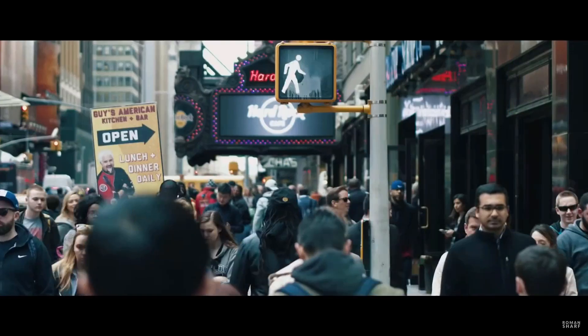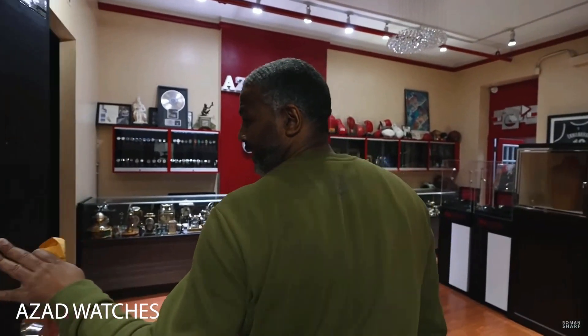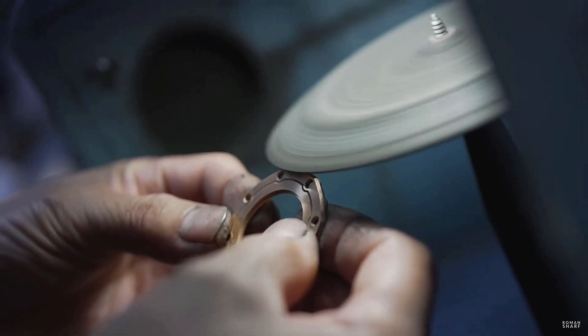Flash to New York. Let the magic begin — this is Azad Watch headquarters, this is our polishing center. This is where we maintain watches: AP, Rolex, Cartier, Patek Philippe, all brands. Let's talk about watch polishing.